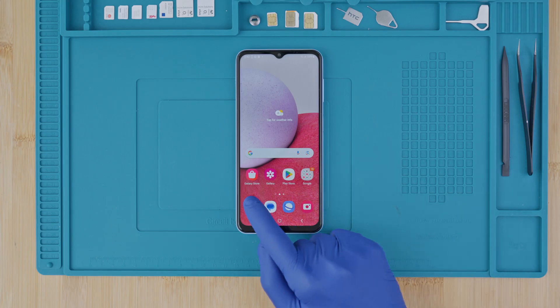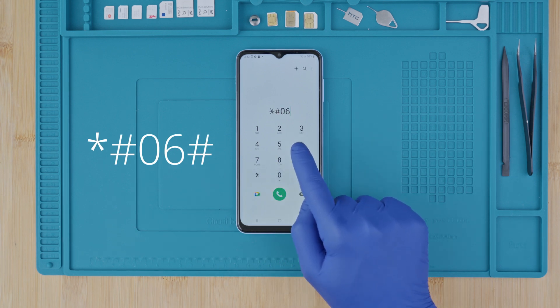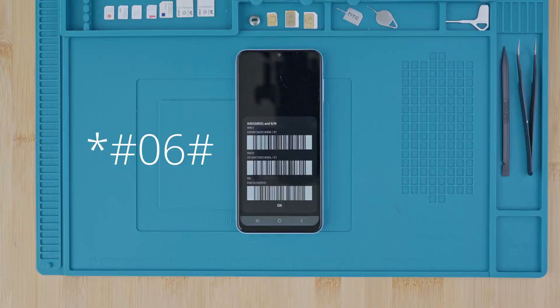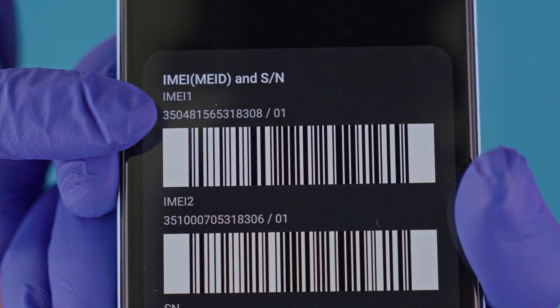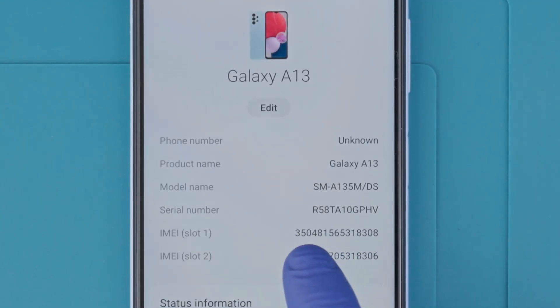Step 1: We need to get the phone's IMEI number. We will get it by dialing *#06#. As you will see, the IMEI number will show up on the screen. This is a 15-digit number, which can also be found in the box and in the settings of your device.